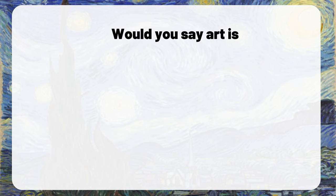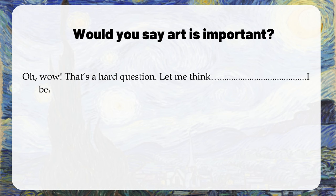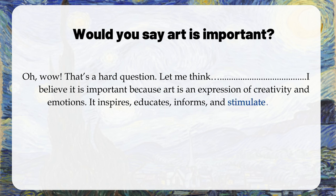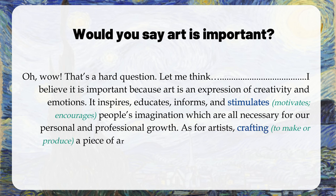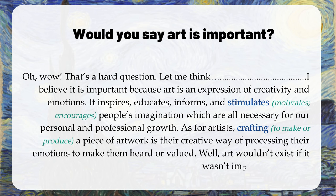Question: Would you say art is important? That's a hard question. I believe it is important because art is an expression of creativity and emotions. It inspires, educates, informs, and stimulates people's imagination, which are all necessary for our personal and professional growth. As for artists, crafting a piece of artwork is their creative way of processing their emotions to make them heard or valued. Art wouldn't exist if it wasn't important after all.